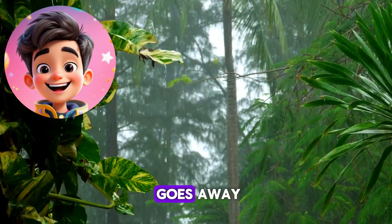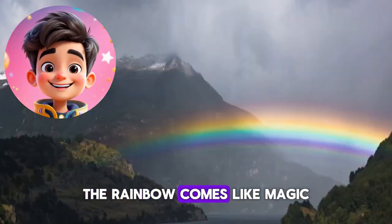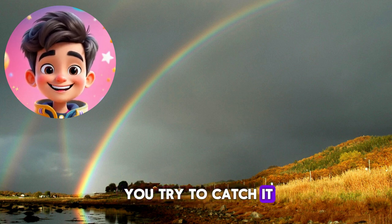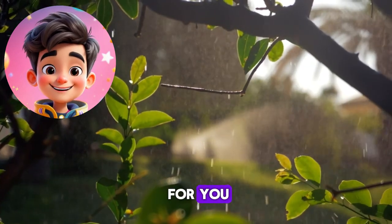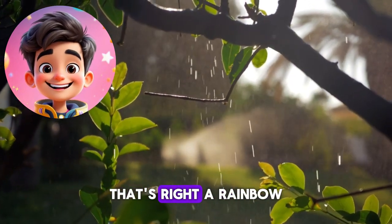And when the rain goes away and the sun shines on the world, the rainbow comes, like magic, just like a miracle. But remember, no matter how hard you try to catch it, the rainbow stays up in the sky, like a beautiful reminder. Here's a little riddle for you: what appears when rain and the sun are together? That's right, a rainbow.